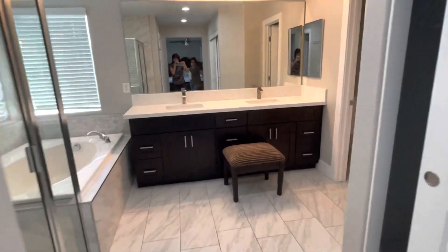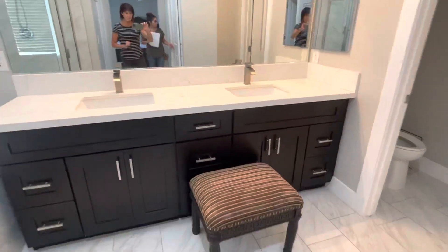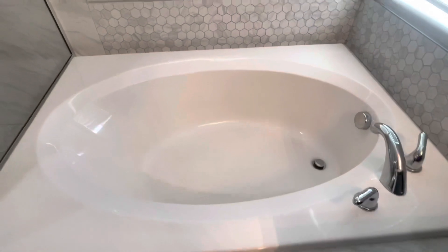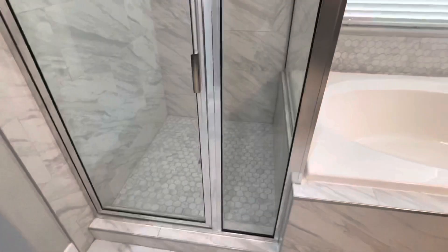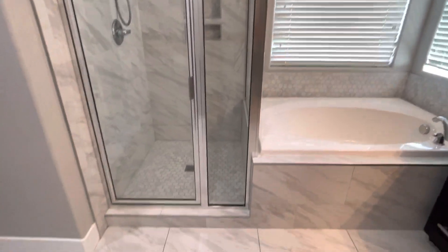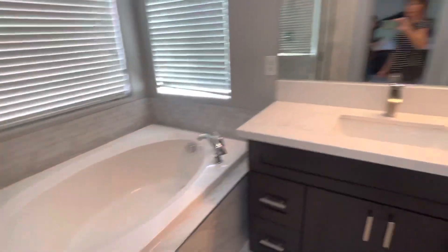In the master bath, you've got double sinks. You have a separate tub and shower — nice tub too. And your walk-in closet is right here. There are actually two — his and hers. This one's a little smaller.